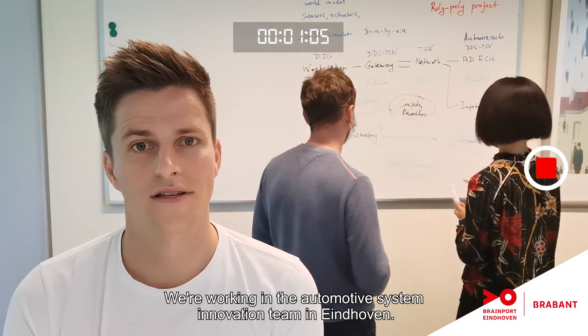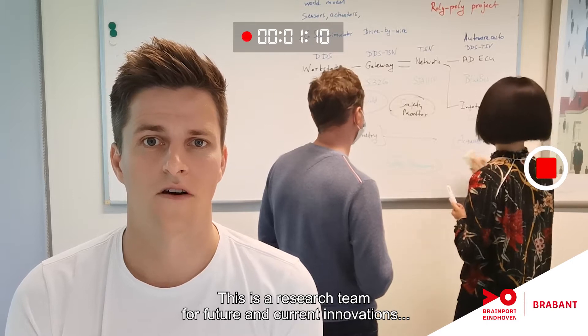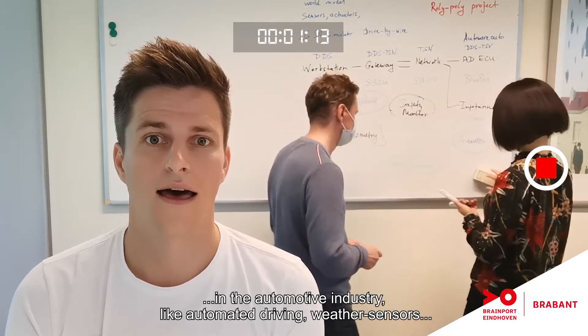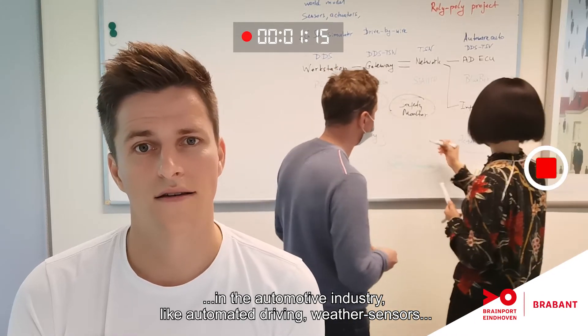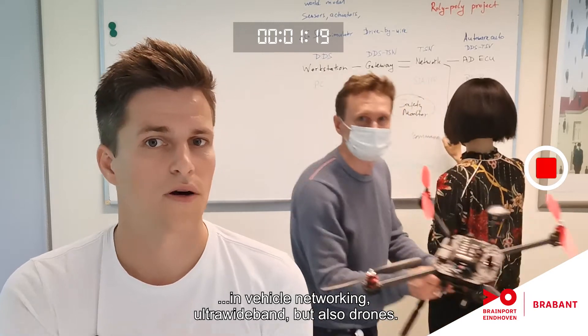We're working in the automotive system innovations team here in Eindhoven. This is a research team for future and current innovations in the automotive industry, like automated driving, radar sensors, in-vehicle networking, ultra-wideband, but also drones.